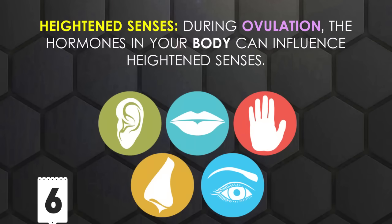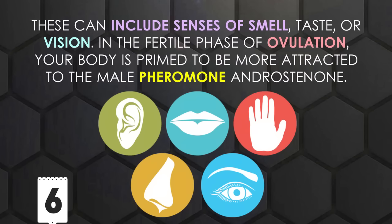During ovulation, the hormones in your body can influence heightened senses. These can include senses of smell, taste, or vision. In the fertile phase of ovulation, your body is primed to be more attracted to the male pheromone androstenone.